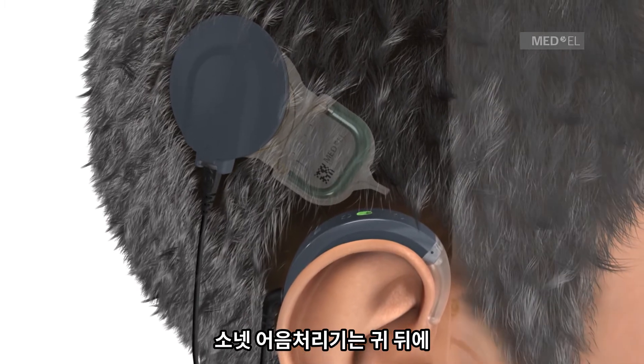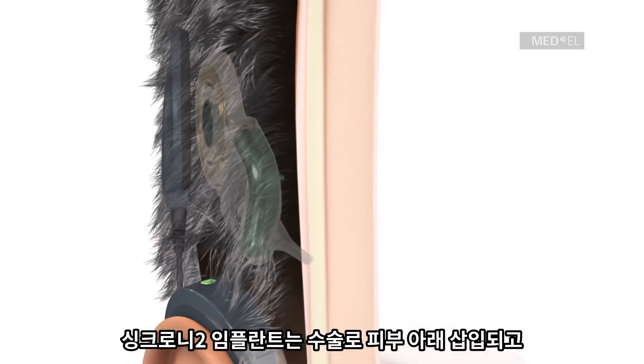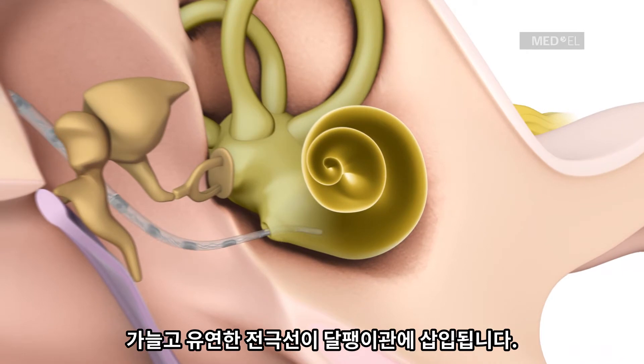The Sonnet 2 audio processor is worn comfortably behind the ear. The Synchrony 2 implant is surgically placed under the skin, and a flexible electrode array is inserted into the cochlea.